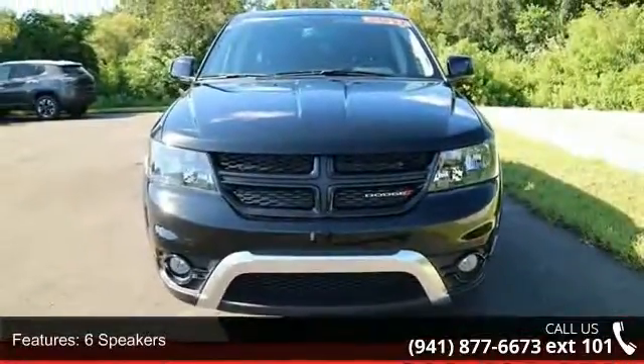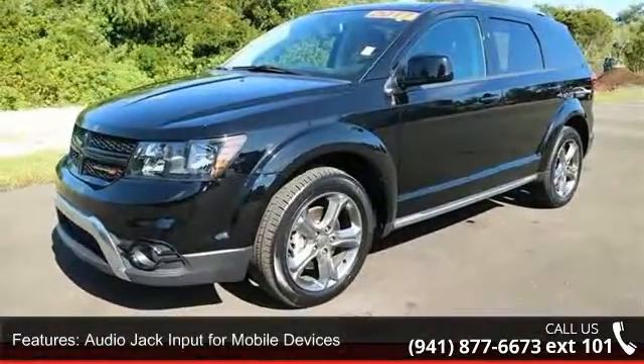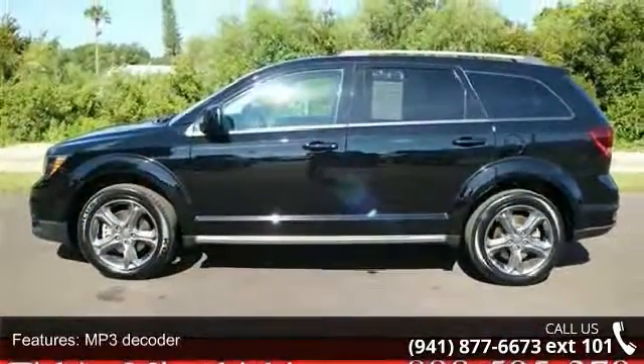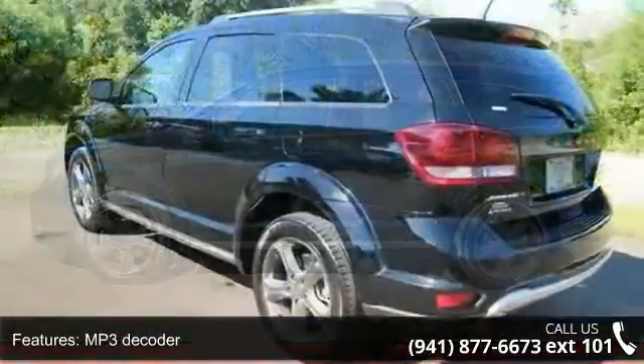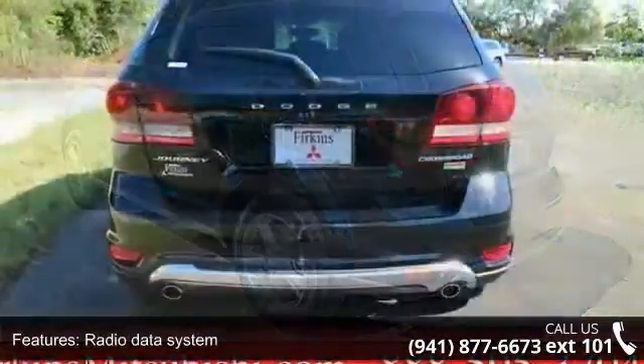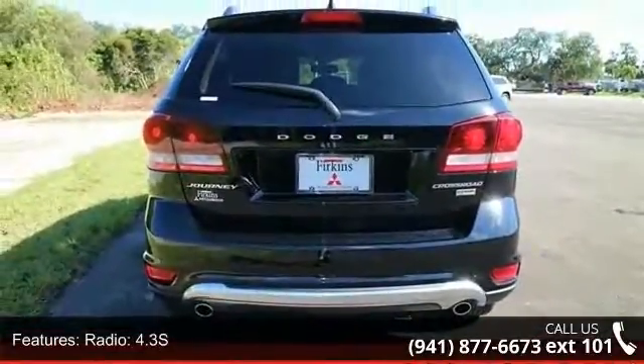Enjoy these notable features: 6 speakers, audio jack input from mobile devices, MP3 decoder, radio data system, radio, 4.3-inch screen, remote USB port, Sirius satellite radio, air conditioning, rear air conditioning and rear window defroster. This vehicle shows low mileage and has a smooth ride.